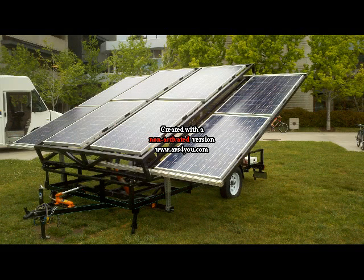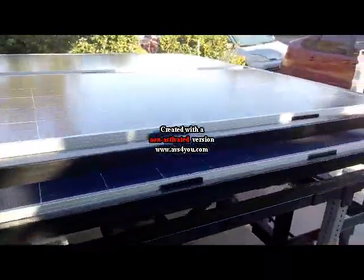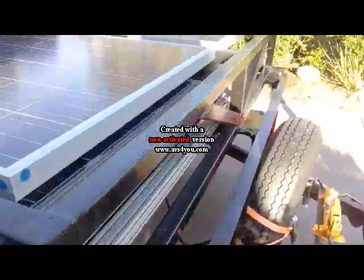I would like to introduce the solar slider, a prototype mobile solar power station. This part of the structure is called the cage. The cage houses a total of 8 250-watt solar panels,